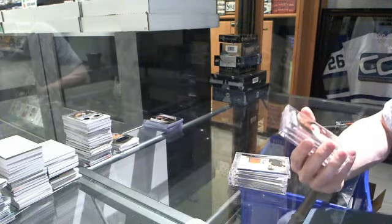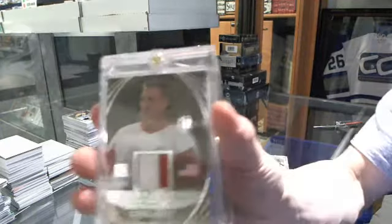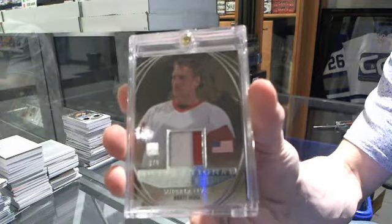We've got an International Ice two-color patch silver, numbered 1 of 8 for the Detroit Red Wings — Brett Hull.